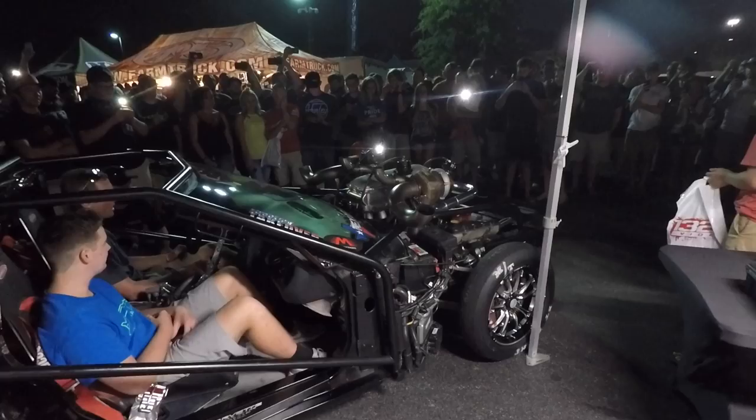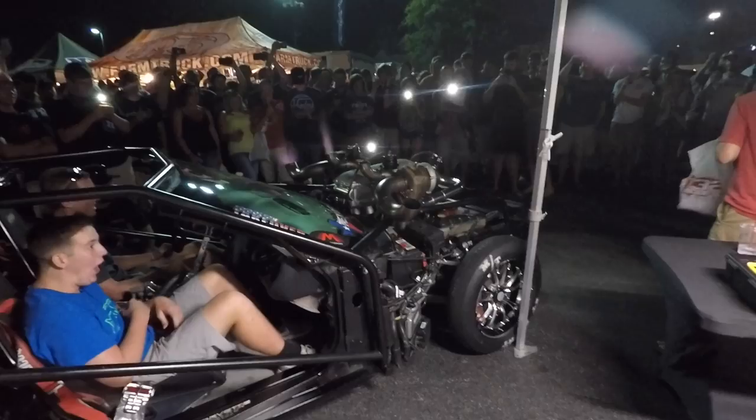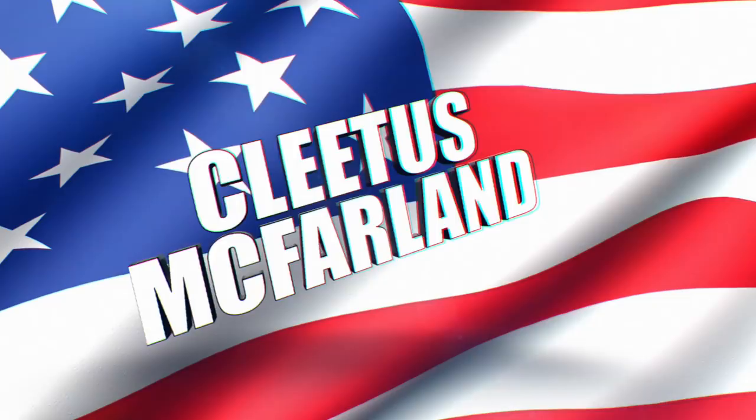This video is brought to you by S.T.A.L.A. Hell yeah, brother, you're on the Cletus McFarland YouTube channel.